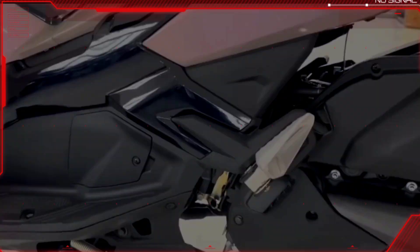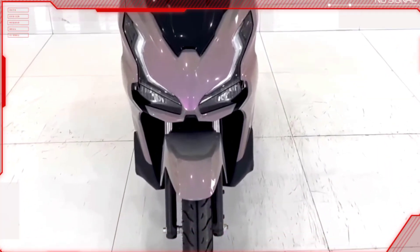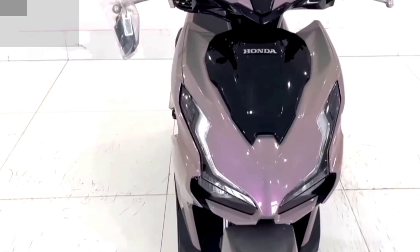The new 2023 version brings a more modern and sporty style, affirming a strong, masculine and youthful personality for the owner. Introducing the all-new 2023 Honda Airblade.